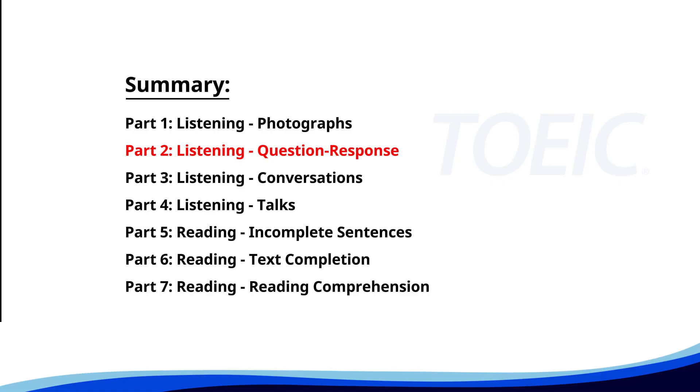Now let's move on to Part Two: Listening Question Response. Time to sharpen your listening skills and pick the correct replies.